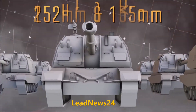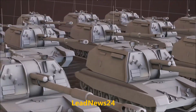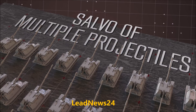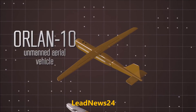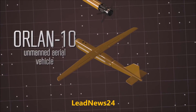It can be fired by both 152mm and 155mm towed guns and self-propelled howitzers. The Krasnopoul system can also fire a salvo of multiple projectiles on a target using a single laser designator, which is typically operated by a ground-based artillery observer or an unmanned aerial vehicle.